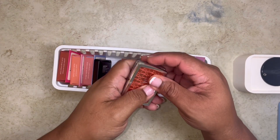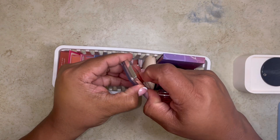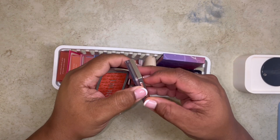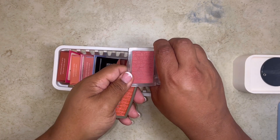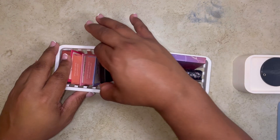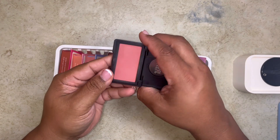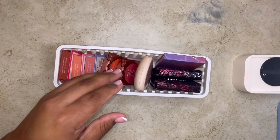For sure, my Dior blushes in Cherry and Rosewood are staying. Cherry is so beautiful — you can sheer it out, it looks stunning on the cheeks, and it doesn't really have that much of a glow to it. And then Rosewood — I still want more of these. My Artist Blush from Makeup Forever in Wherever Rose — I need to use this more, I've been neglecting it, but that's staying.